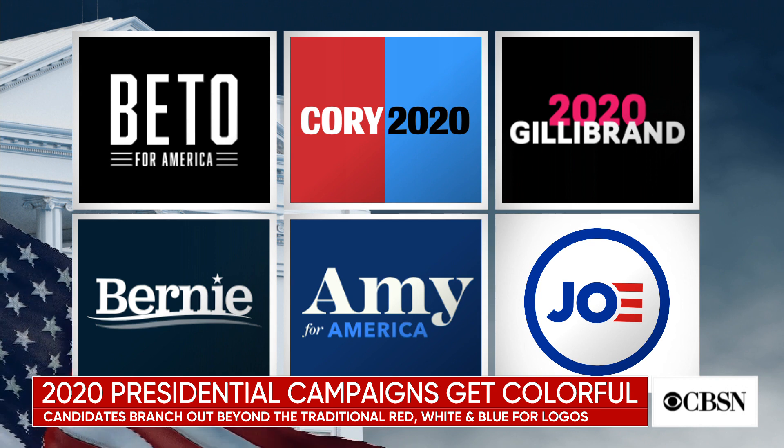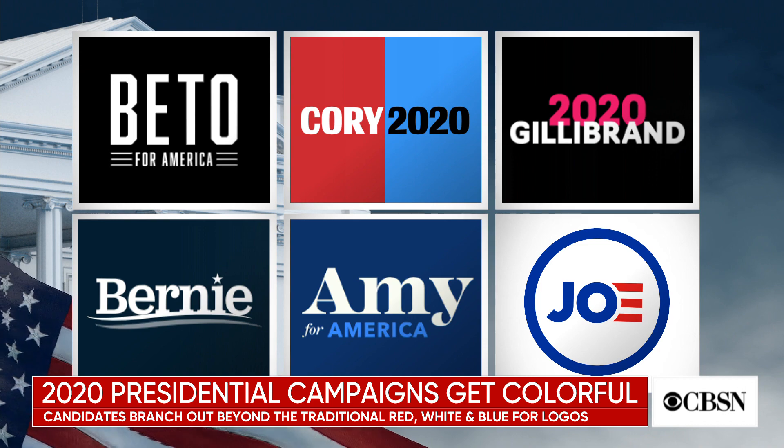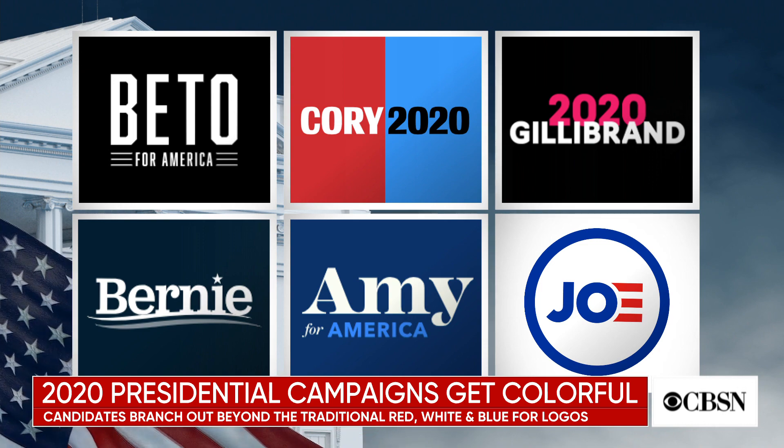Well, I talked to some experts in the field — Michael Beirut, who famously created the Hillary H in 2016. And what he said is that younger candidates who are really involved in digital — not that Bernie and Joe are not — but younger candidates understand that you need to create a dynamic campaign that can be used for a variety of digital platforms, whether that's testing out different versions of Facebook ads or social media posts.